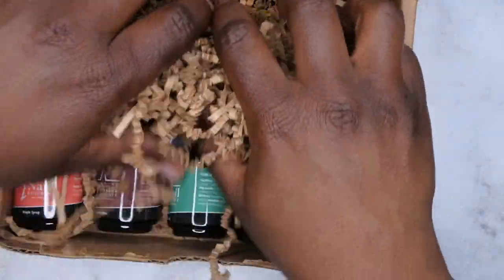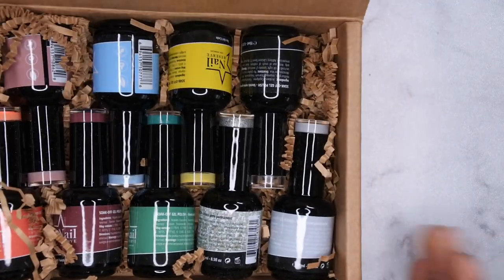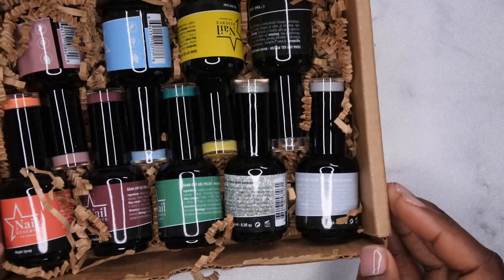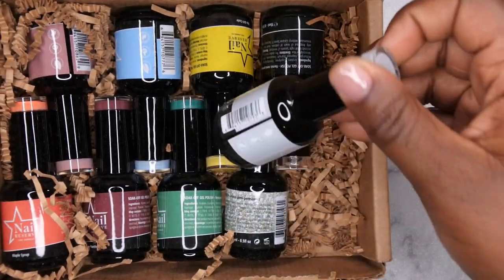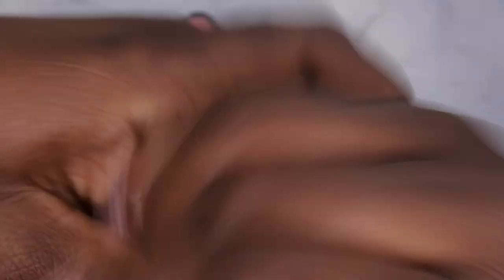I'm going to go ahead and take all of these out — wow, they sent me a lot of colors, holy moly! We're going to take a closer look at all of these gorgeous colors. Oh my goodness, I'm loving it. The first color I see here is Kiss Me Now.